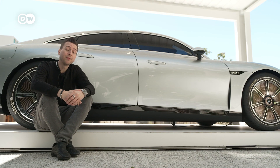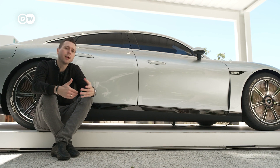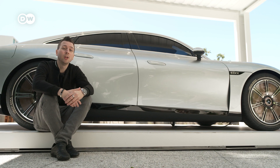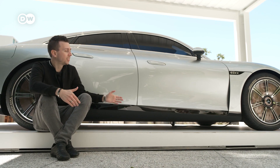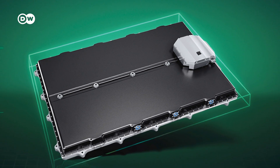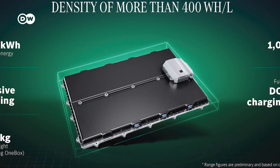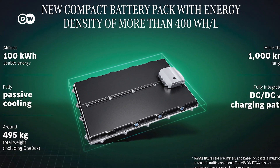Down here you have the battery of the EQXX. You would expect Mercedes to put in a bigger battery to achieve that 1,000 kilometers, but they didn't. The battery itself has around 100 kilowatt hours of energy, and it is 30% lighter than the batteries in today's cars, and even 50% smaller.